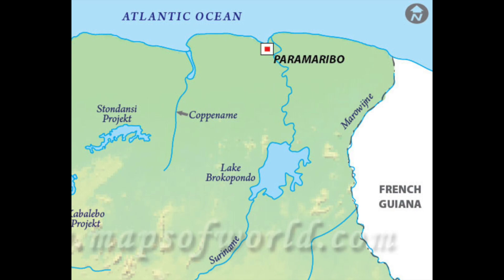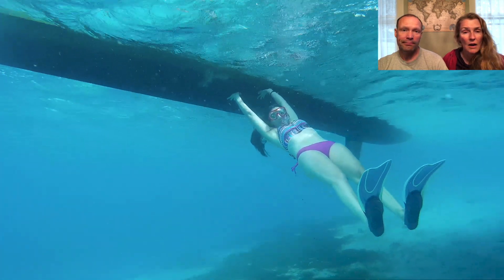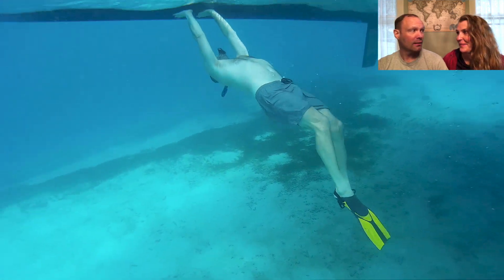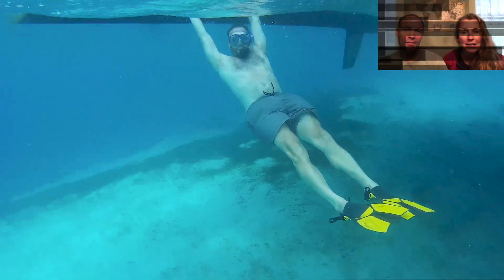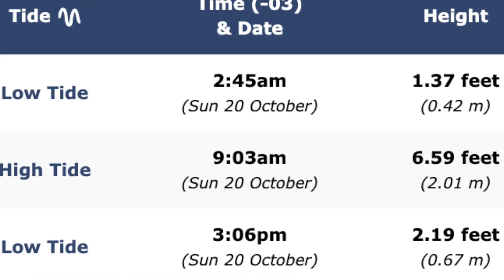One thing we both learned: the Suriname River is actually fresh water, so when you have growth on your boat from being in salt water, when you go to fresh water it all comes off — it's like free bottom cleaning. The tides were at least six feet, and when that water is coming in and you're holding on to the boat, your legs literally just go straight out because it's so strong — a good three to four knot current. We had to time our departure to coincide with the slack tide.